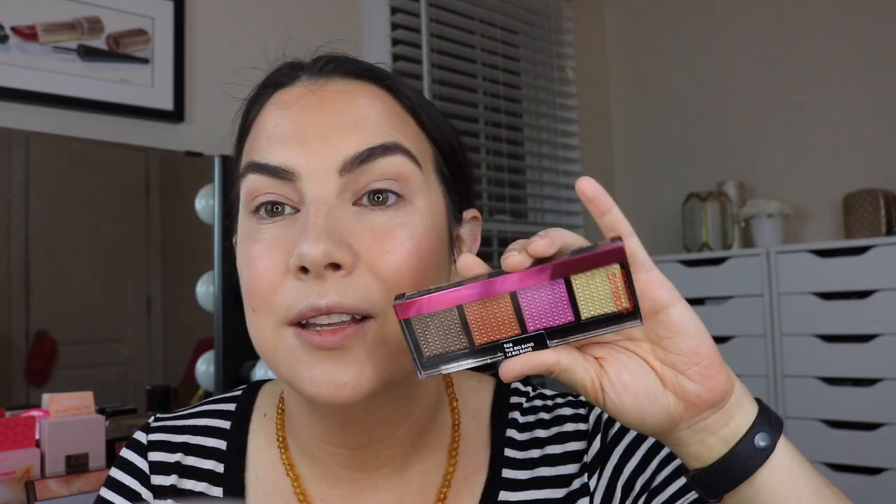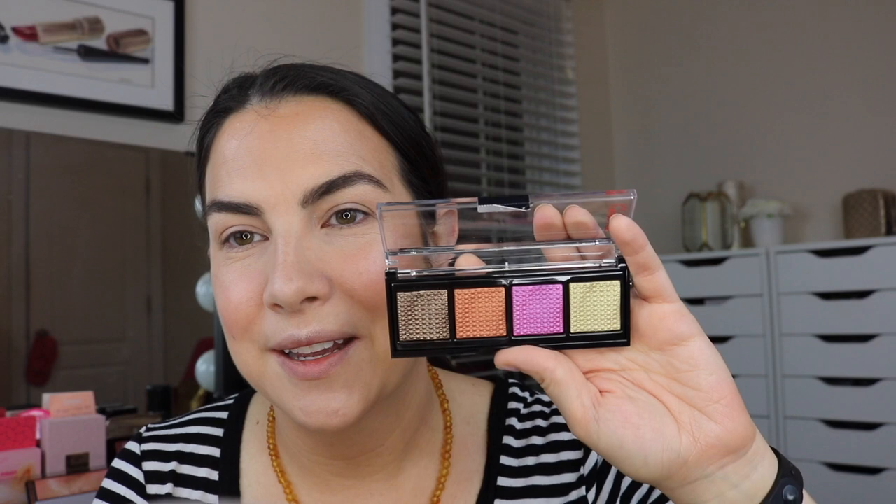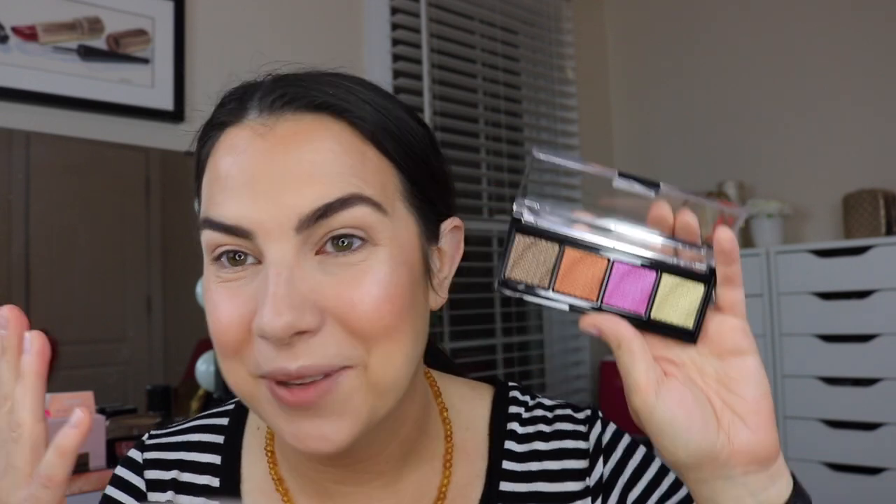Milani eyeshadow primer - let's put this on and then I'm going to hit you with a new eye quad. I had some new Revlon quads and CoverGirl quads, and I just picked the one that excited me most. This is the Big Bang from Revlon - Revlon So Fierce Prismatic Palette. Everything seems to have sheen. I'm going to go in with an open mind and just see what happens.